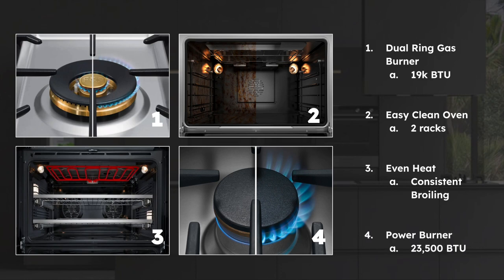Lastly, select models have a strong and robust power sealed dual flow burner giving you 23,500 BTUs for seriously fast boiling, but it's also balanced to give you a nice 140-degree full surface simmer when you need it.